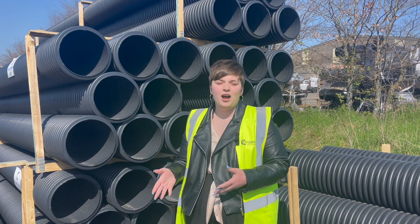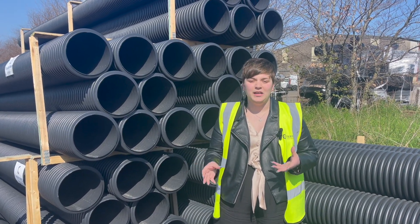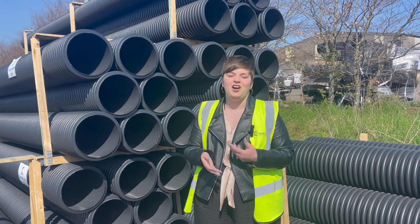We have a wide variety of sizes already on the ground for immediate dispatch, and if you need more information feel free to give us a call or visit our website.